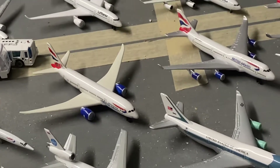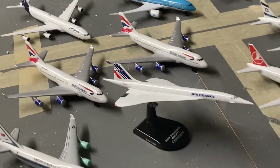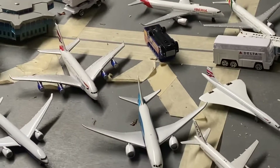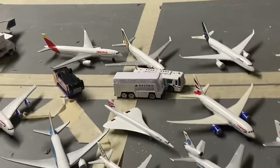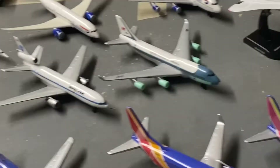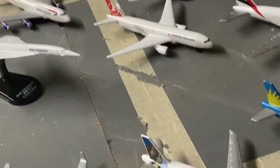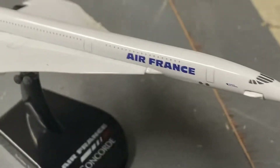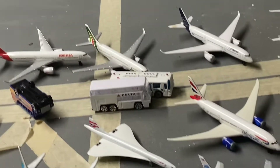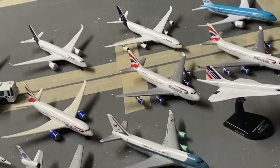We also have a 787 Dreamliner, two 747s — both retired and sharing the same registration — and the A380, the only four-engine airplane still remaining in the British Airways fleet. Moving back here, we have an Air France Concorde, also retired, and this one is missing a nose gear. There's also an Iberia A350, an Alitalia A330, and a Lufthansa A350.